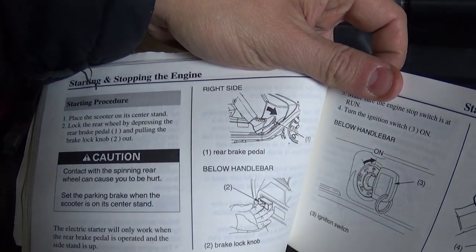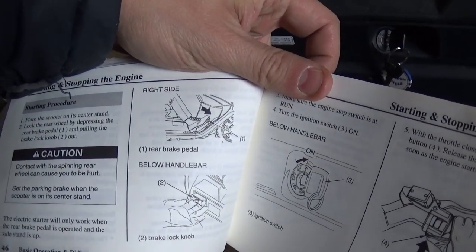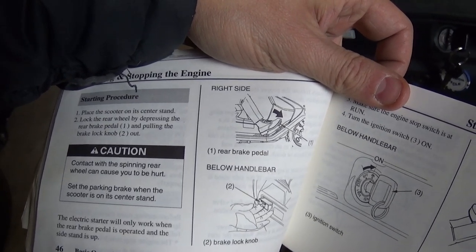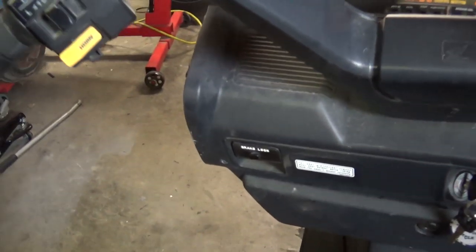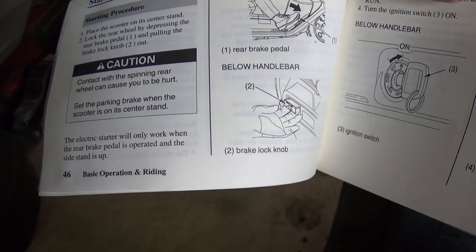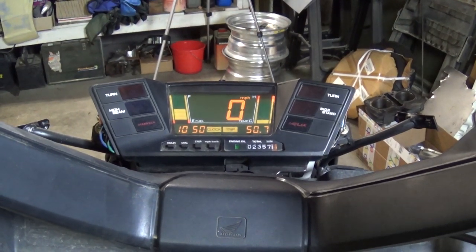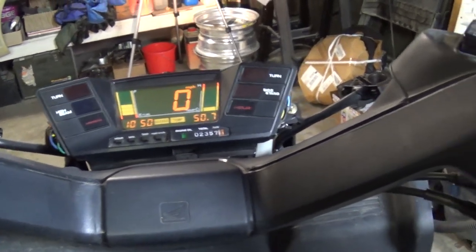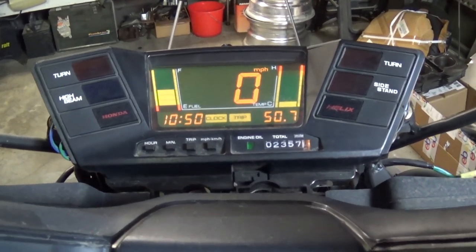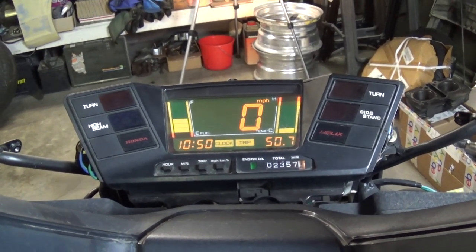Let's see - the manual says place scooter on the center stand, and the electric starter will only work when the rear brake pedal is operated and the side stand is up. Okay, so we push down, pull this - make sure the engine stops. Let's try this out. Dude, look at that - it definitely started! Let's try it one more time. Dude, the thing runs! It's a little... sounds a little weird.